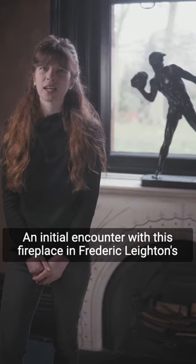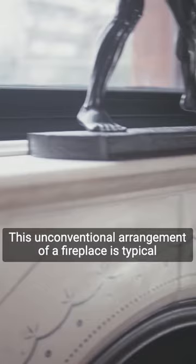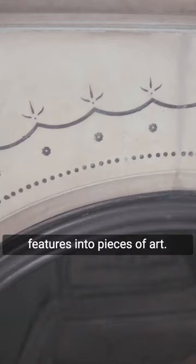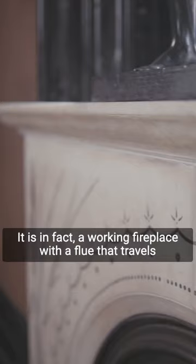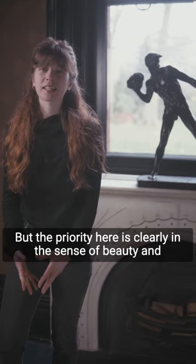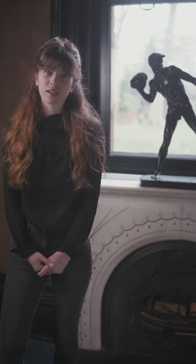An initial encounter with this fireplace in Frederick Leighton's drawing room can be quite perplexing. This unconventional arrangement is typical of Leighton's approach to the design of his studio house in London, where he frequently transformed traditional and functional features into pieces of art. It is in fact a working fireplace with a flue that travels to the left through the wall to a conventional chimney, but the priority here is clearly in the sense of beauty and proportion. Functionality was secondary.